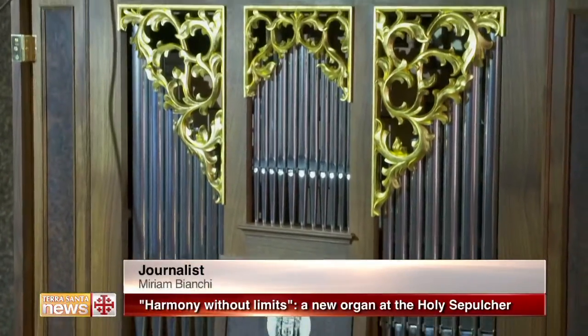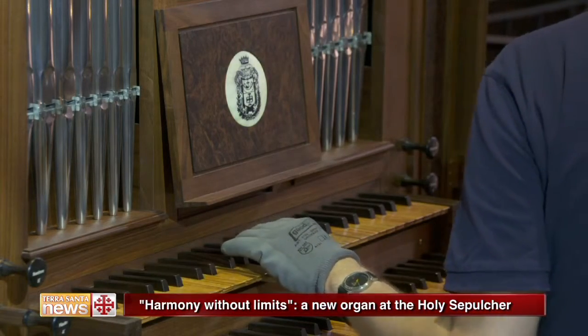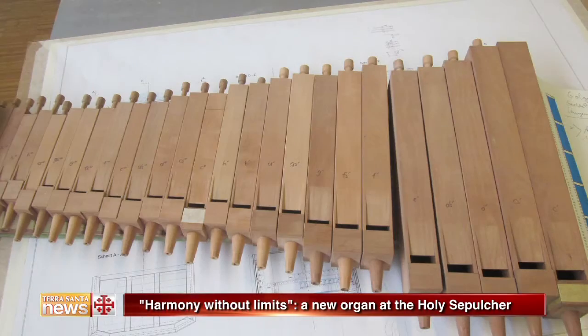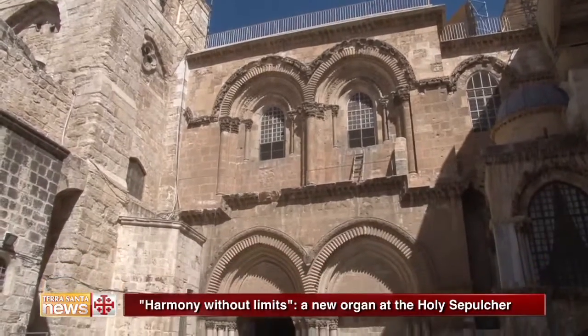The Holy Land is strictly linked to Austria. A new organ has enriched the land of the fifth gospel, and in particular the Basilica of the Holy Sepulchre — harmony without limits. Built in Austria at the headquarters of the Rieger company, it faced many difficulties before arriving at its final location: Mount Calvary.